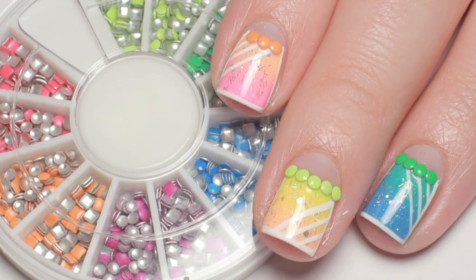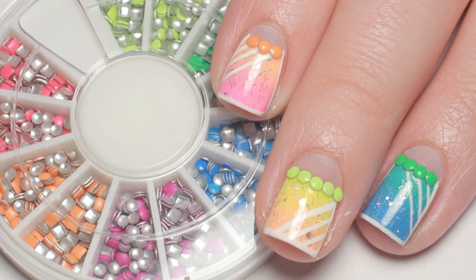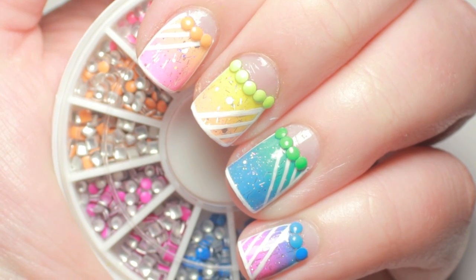For the design I wanted to incorporate all of the bright colors, so I came up with this rainbow gradient half moon mani with white details.